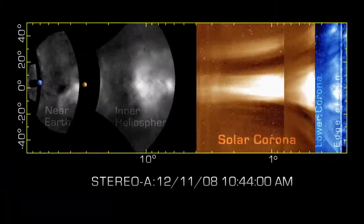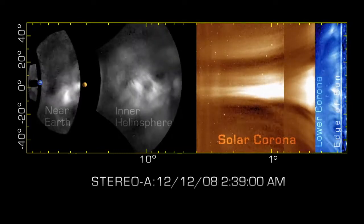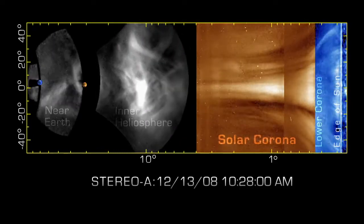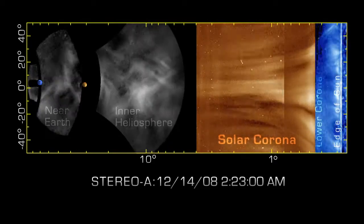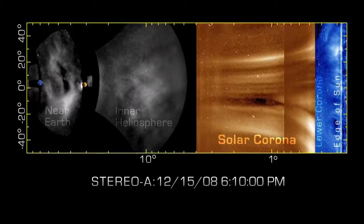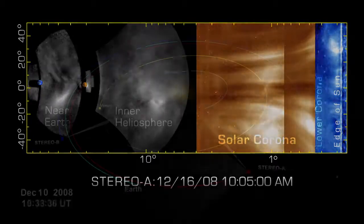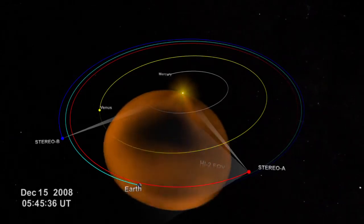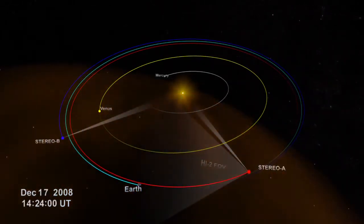By applying this new technology, scientists were able to measure the absolute brightness of detailed features in the first large, Earth-directed CME seen by Stereo, which occurred in late 2008. By the time the data were collected, Stereo A was nearly 45 degrees ahead of Earth in its orbit, affording a very clear view of the CME's path from the Sun to Earth.